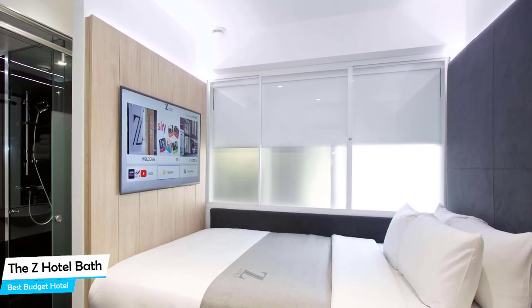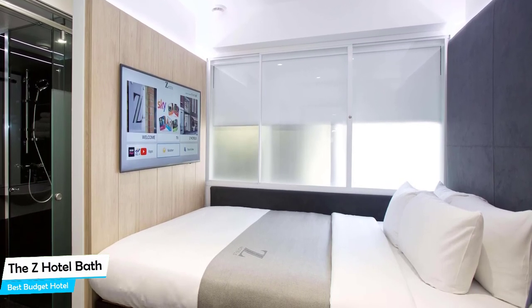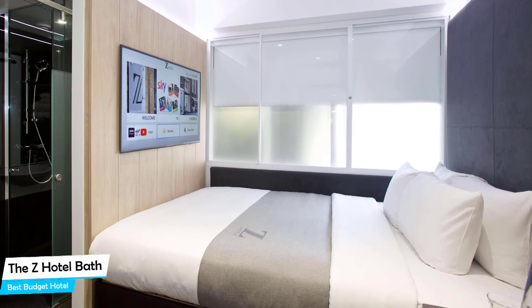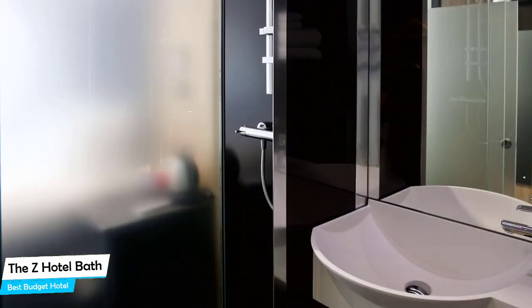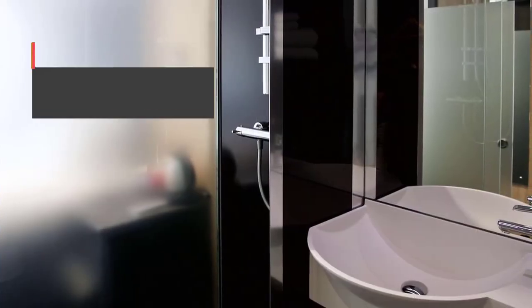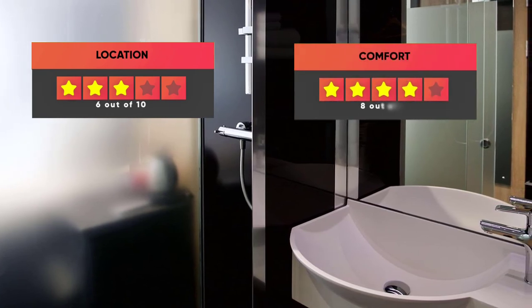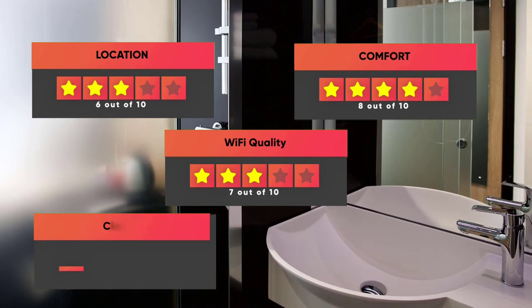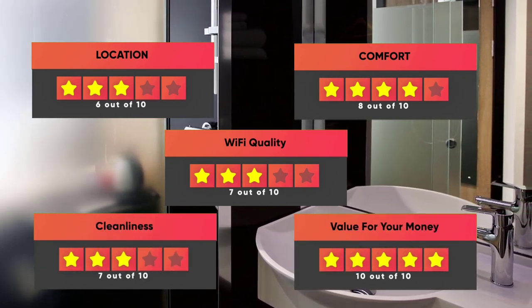The hotel has six room types ranging from 29 to 46 square meters. Most of the rooms have air conditioning, en-suite bathroom, flat-screen TV, coffee machine, and free Wi-Fi. Prices can vary depending on the room size. Our ratings: Location – 6/10, Comfort – 8/10, Wi-Fi Quality – 7/10, Cleanliness – 7/10, Value for money – 10/10.